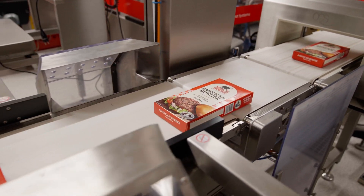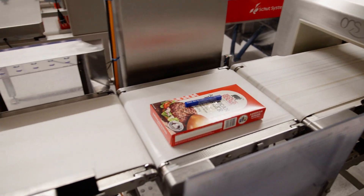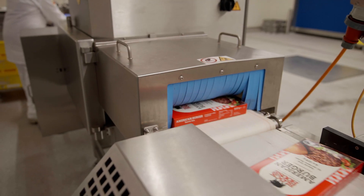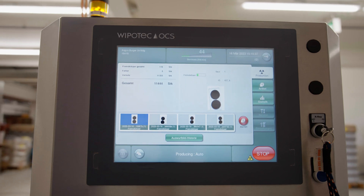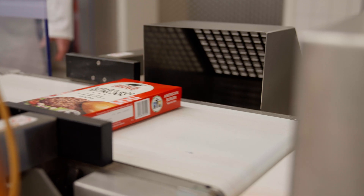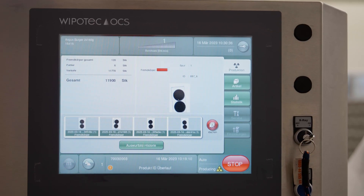We use different machines from Wipotec — from simple checkweighers to metal detectors, X-ray detectors, or a very good compact mark-and-verify system. In our company we primarily use the Wipotec technology in end-of-line functions. The X-ray detector is the most modern way of identifying foreign bodies, and in order to perform 100% quality assurance and exclude any kind of foreign body, we ultimately decided on an X-ray detector.